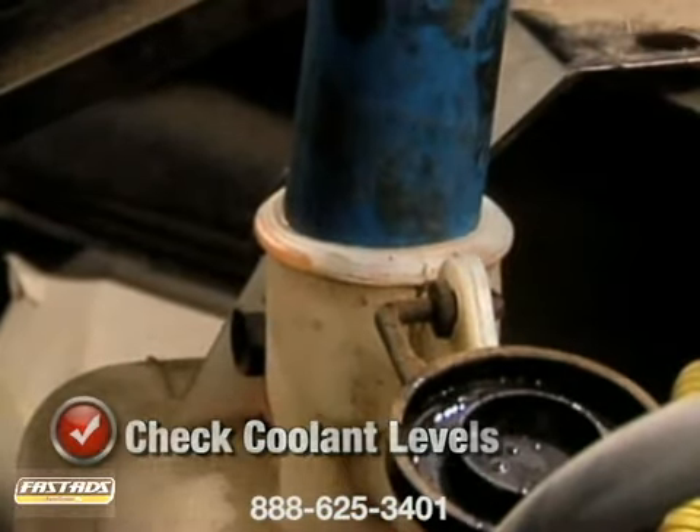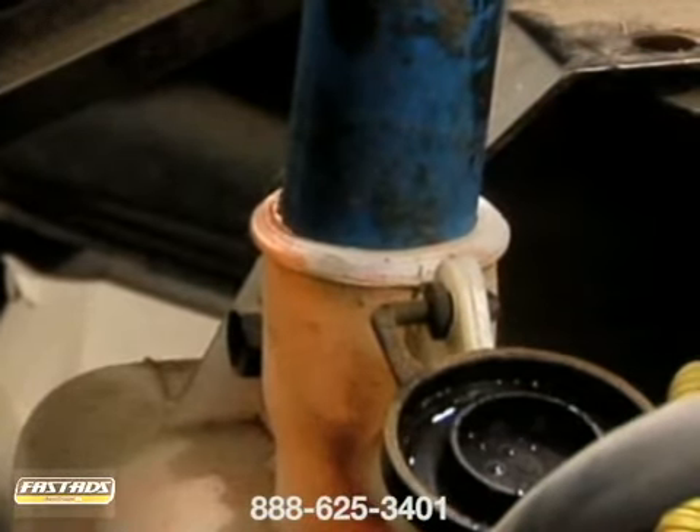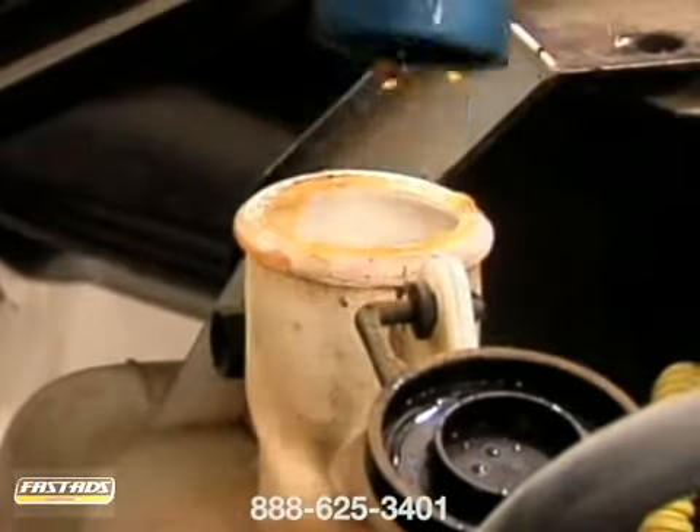If the coolant is over two years old or has rust in it, system flushing and refilling with new antifreeze solution is recommended.